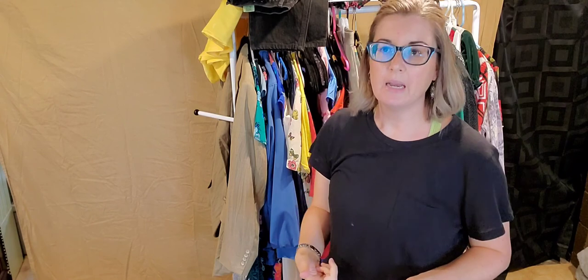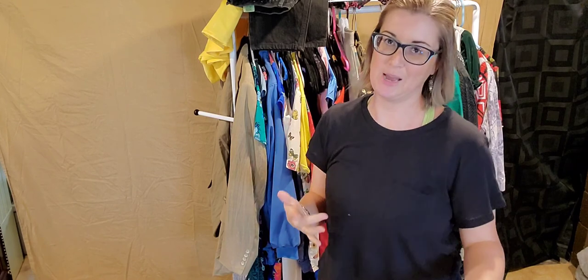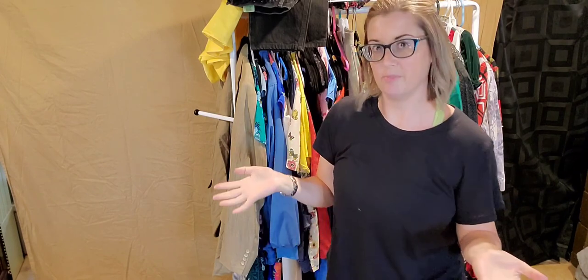Side note: have you noticed that my haul setup is slightly different? When I go back and watch my videos while I'm editing, I noticed that when I'm holding up my items to show you, my frame is too small and too close to the camera. So I prefer to do it this way. Let me know in the comments down below if you like it this way, or if you like it when I sit down and it's not already hung up for you.